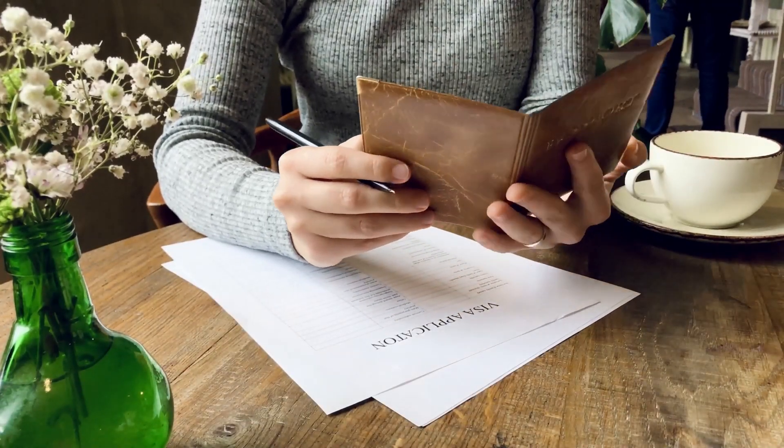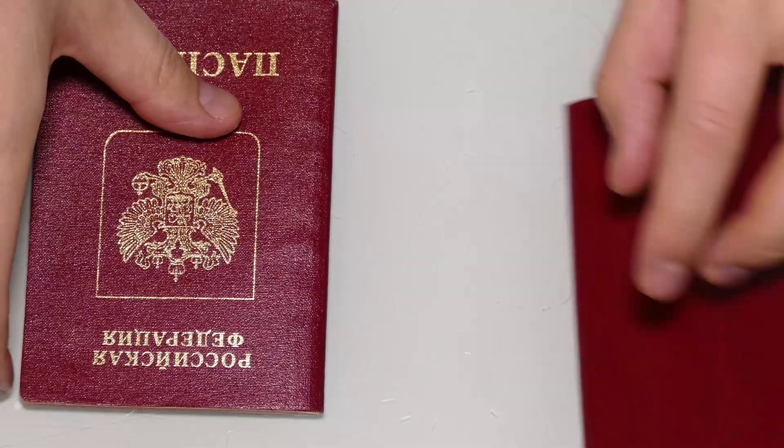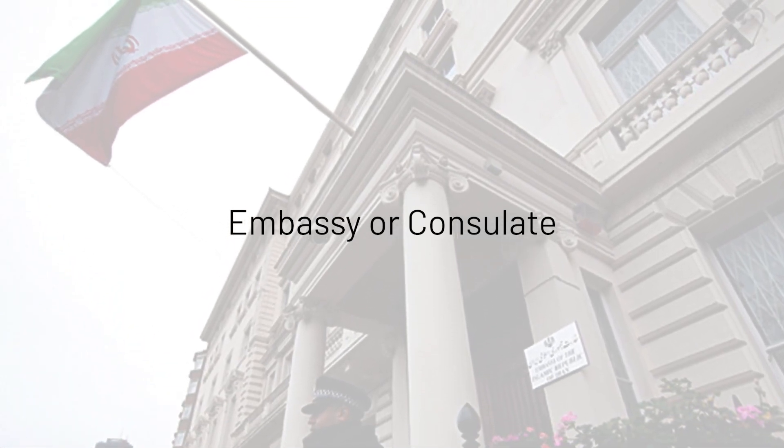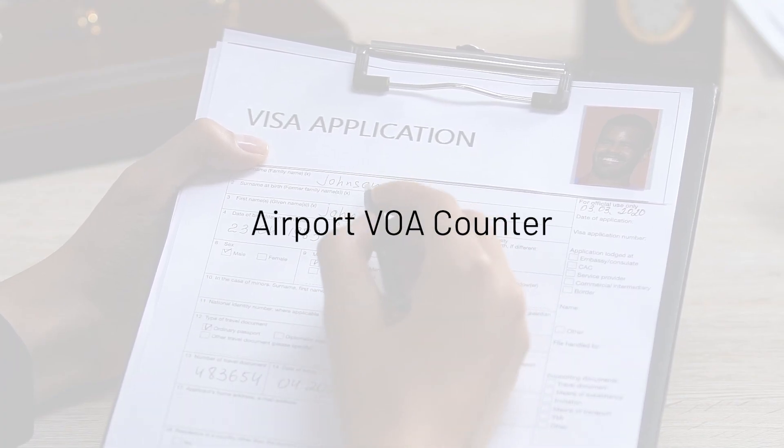So you want to get a visa to Iran? You've got a couple of options on how you can apply: you can go to the eVisa website, visit an embassy or consulate, or fill your application at the airport VOA counter when you land.